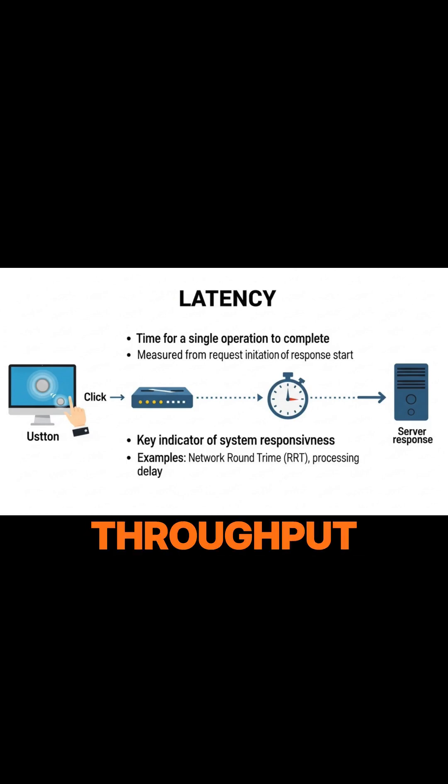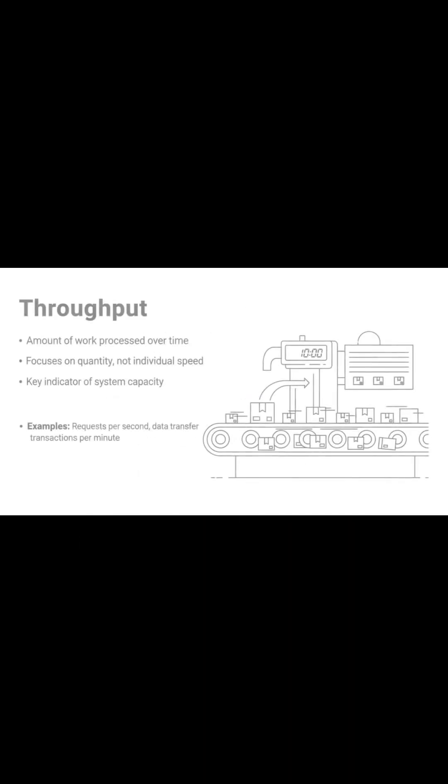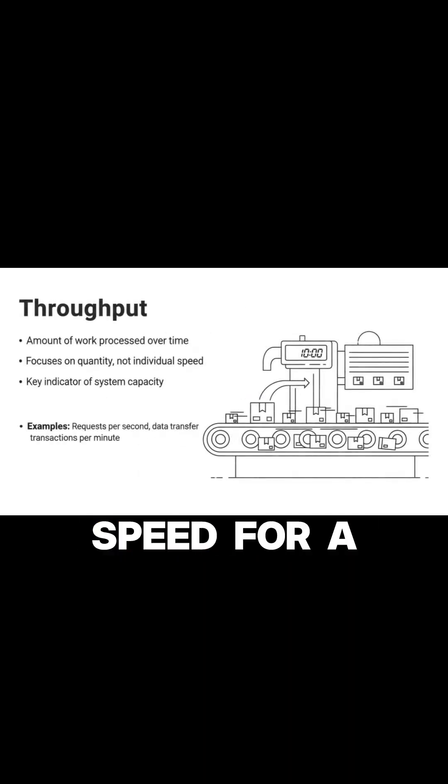Now, let's turn our attention to throughput. Unlike latency, which focuses on a single event's duration, throughput measures the amount of work a system can handle over a given period. It's about quantity, not speed for a single item.